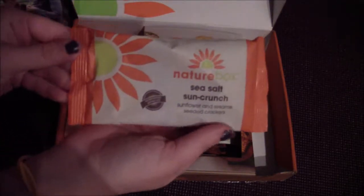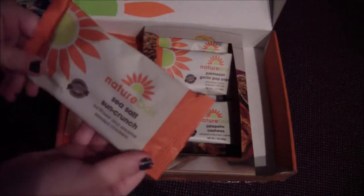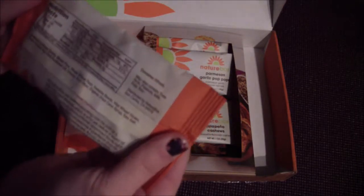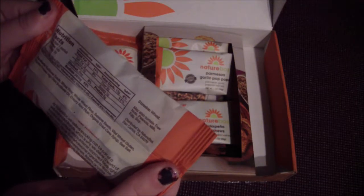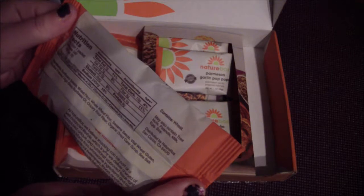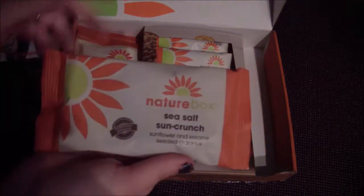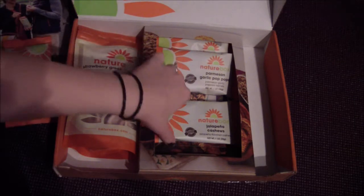These are pretty good sized bags for them to send you for a free trial. It says sea salt sun crunch sunflower and sesame seeded crackers. Does contain wheat, so I can't have this one. It says may also contain tree nuts, peanuts, milk, eggs, and soy. So if you have an allergy to any of those, this would be off limits, but Toby can definitely have these. These are actually good snack bags that Tegan can probably eat too.